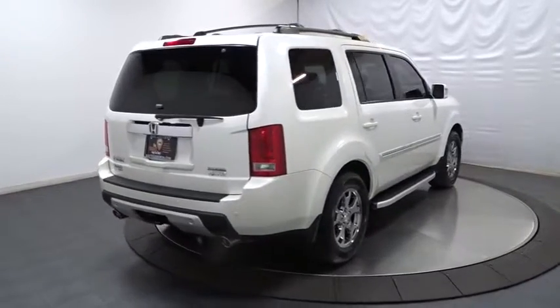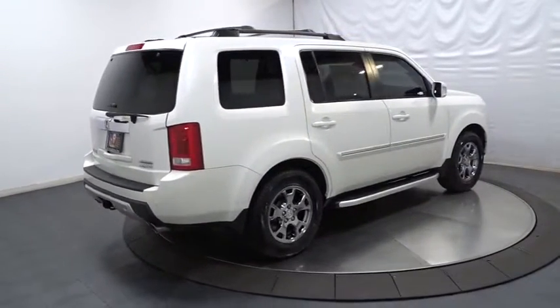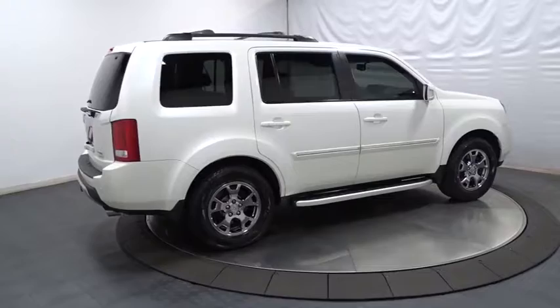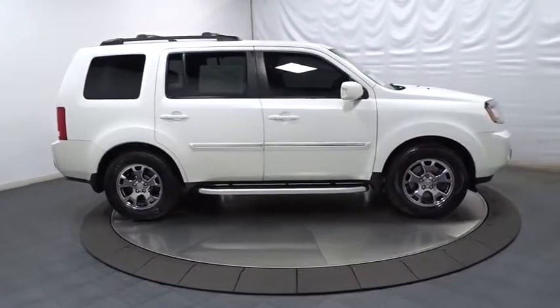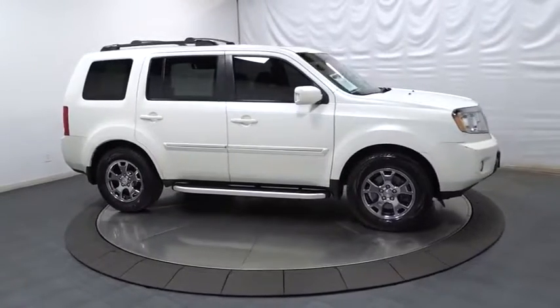Five-speed automatic transmission with overdrive, 60-40 split rear bench seat, security package, childproof rear door locks, rear window defroster, fog light, compass, security system, power moonroof.